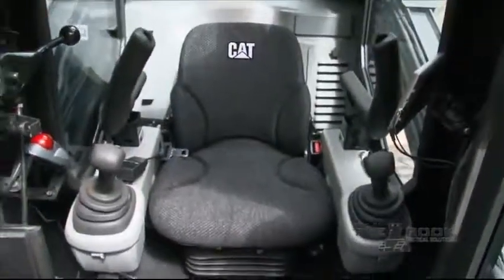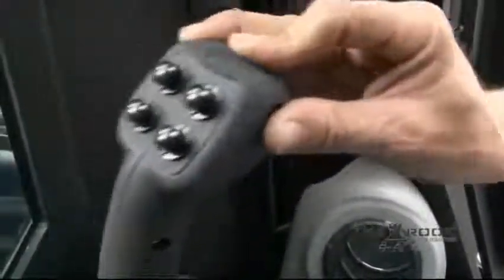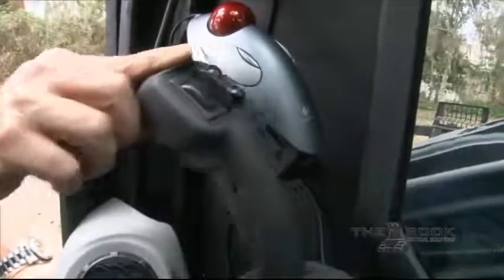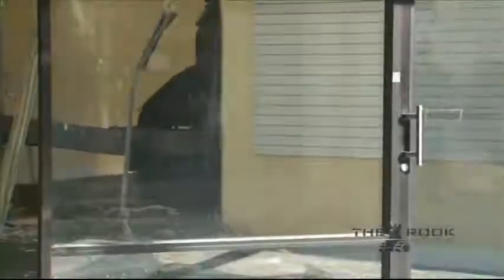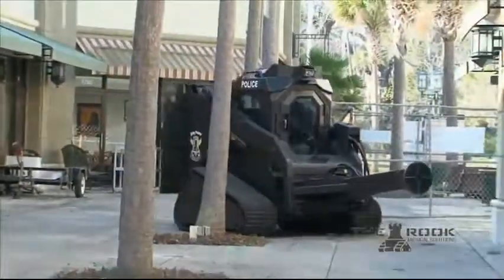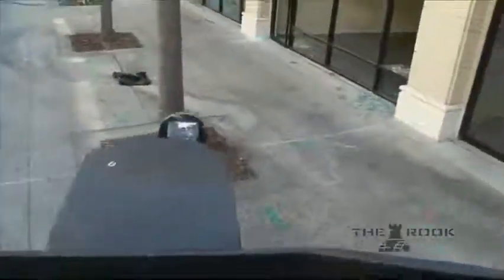To operate the ROOC, its operator uses two joysticks. One controls the direction the vehicle moves; the other controls the attachments on the machine. Because of the compact size of the machine, the ROOC can also be used inside buildings, in tight areas close to buildings to transport personnel or equipment, and for surveillance.